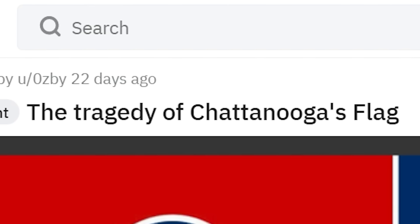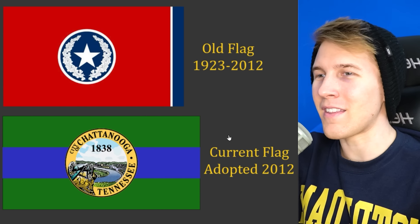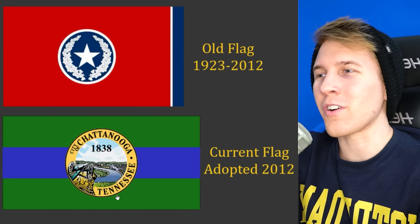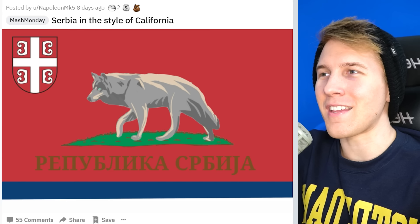The tragedy of the Chattanooga flag — the old flag looking pretty good, very Tennessee-like, and now it's this, which they probably needed to change up. I get why they had to do it. This happened in 2012! There had to have been a reason. Serbia in the style of California — this is pretty cool. I'm surprised they don't actually have this. Hold on, Serbia — your real flag is pretty good too, but this is cool.